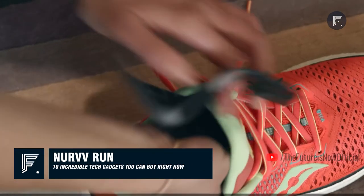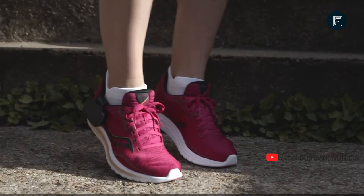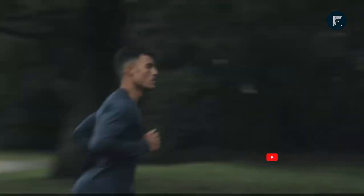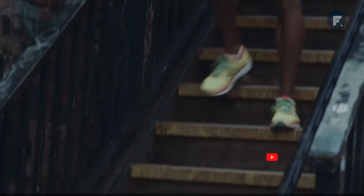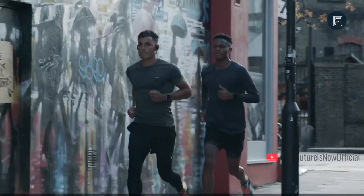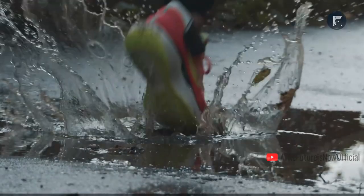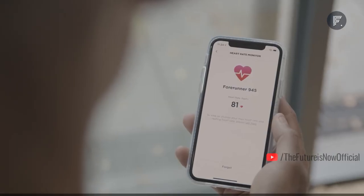Nerve Run Fix In — attach the device to your running shoe and go. From the moment you start running, the device together with the avant-garde insole listens to every step you take. The insole has 32 sensors that collect your data in the form of distance covered and calories burned. The insole is made of thin, soft, and lightweight materials so you won't even feel the pressure.